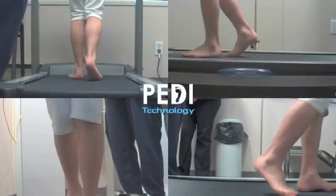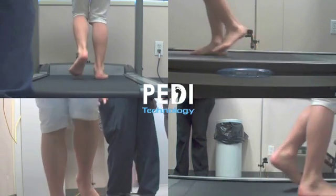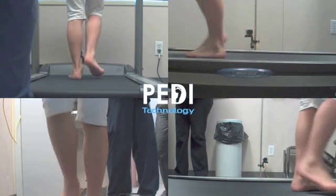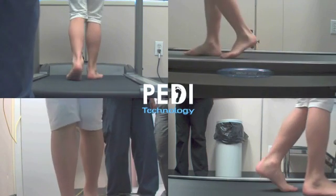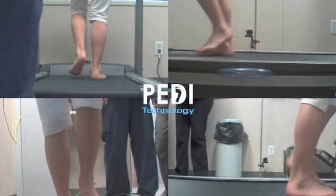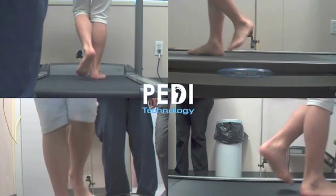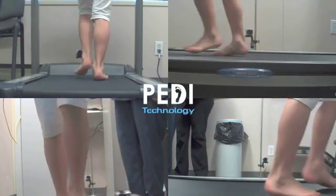Another area where this technology has proved invaluable is in the investigation of children's functional disorders. Typically, children become very self-conscious and it's hard to get them to walk for long enough to enable us to actually visualize what's happening. With the video gait system, we can capture them with one other member of staff in the room. The child can usually be distracted for an adequate portion of time, enabling us to capture enough video footage that we can review it over and over again until we're sure what's happening and then subsequently present it to them and their parents.